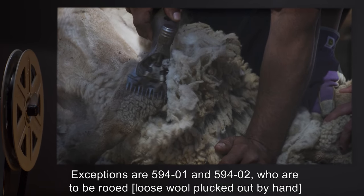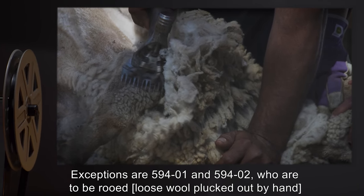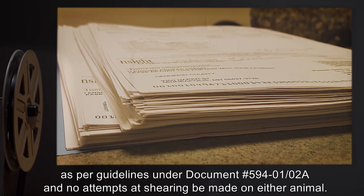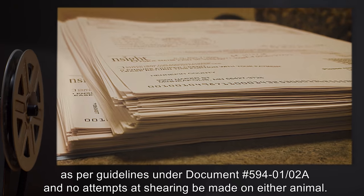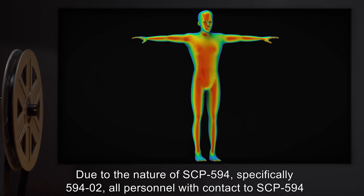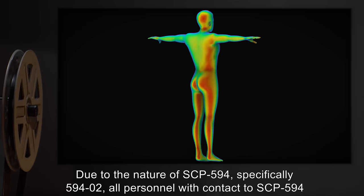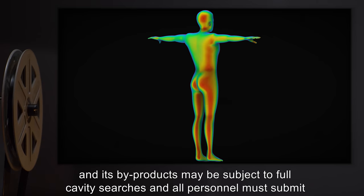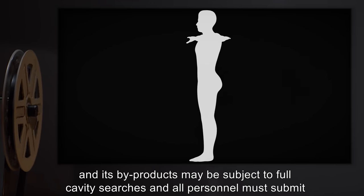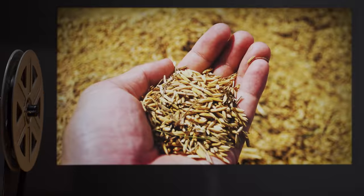Exceptions are SCP-594-1 and SCP-594-2, who are to have loose wool plucked out by hand as per guidelines under document number 5941/2A, and no attempts at shearing are to be made on either animal due to the nature of SCP-594, specifically SCP-594-2. All personnel with contact to SCP-594 and its byproducts may be subject to full cavity searches, and all personnel must submit to pat-down search and metal detector scan before leaving the enclosure.